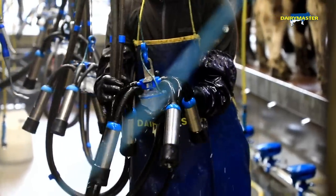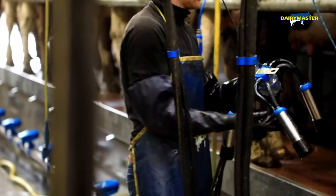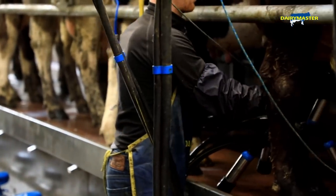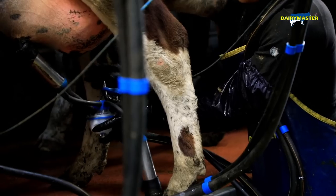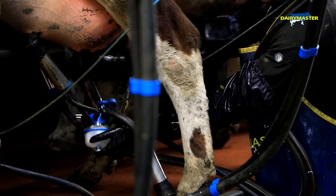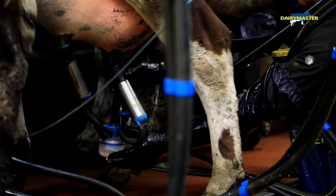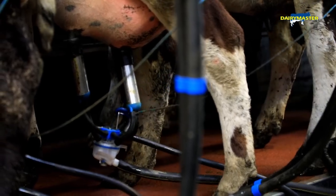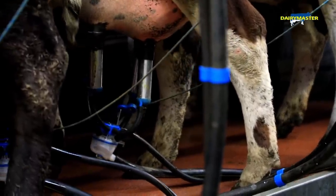Something I've noticed that I like is the cluster itself — they're lightweight, there's no weight in your hand. That's a nice thing to have in the parlour, a light cluster. You want to be able to stick the clusters on and walk away to the next one. I've had no issues at all — even with a small heifer and a few crossbreds there's still no issue. It just stays on, and that's probably down to the fact that they're so light. There's no pull down on them.